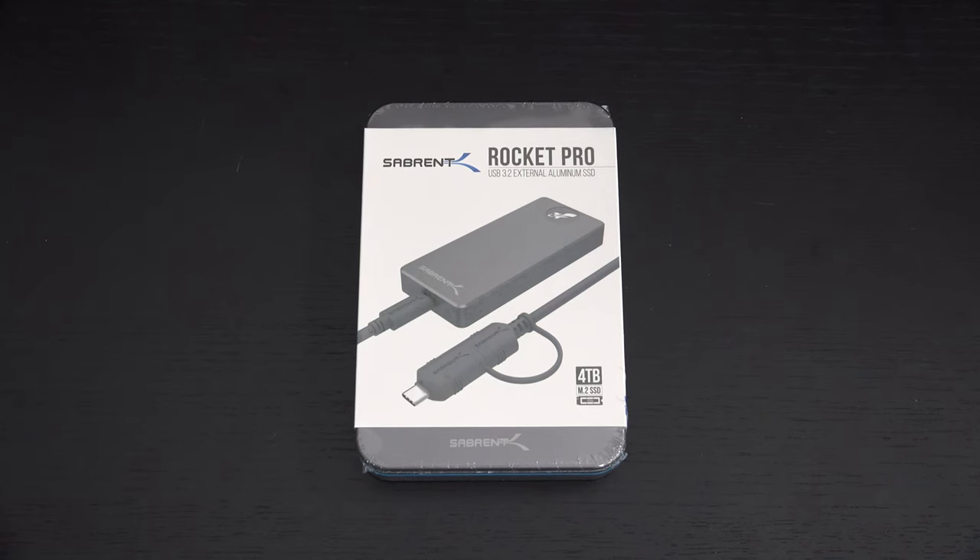Ed here with the Digital Digest, and today I wanted to share a quick unboxing and first look at the Sabrent 4TB Rocket Pro External NVMe Drive. You heard correct — 4TB. To my knowledge, this is the largest external NVMe drive on the market. I do not believe there is another manufacturer that even has something like this available.